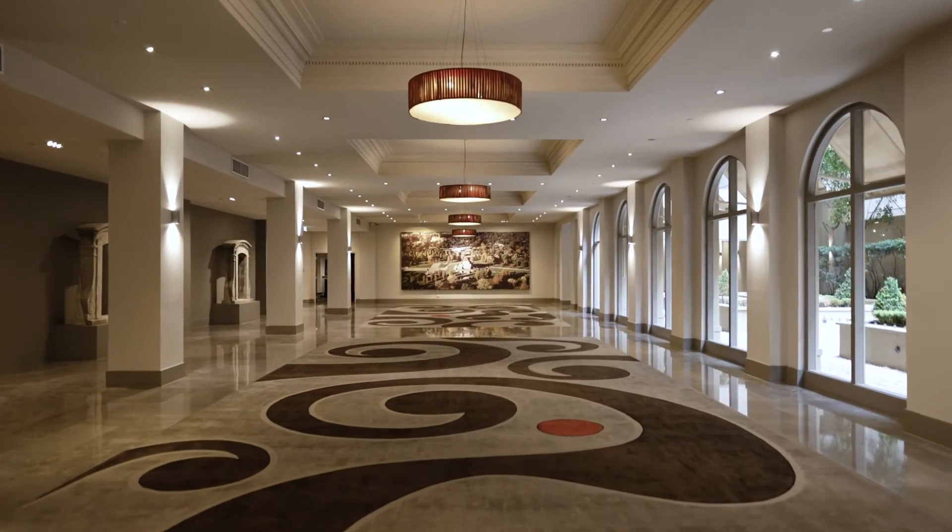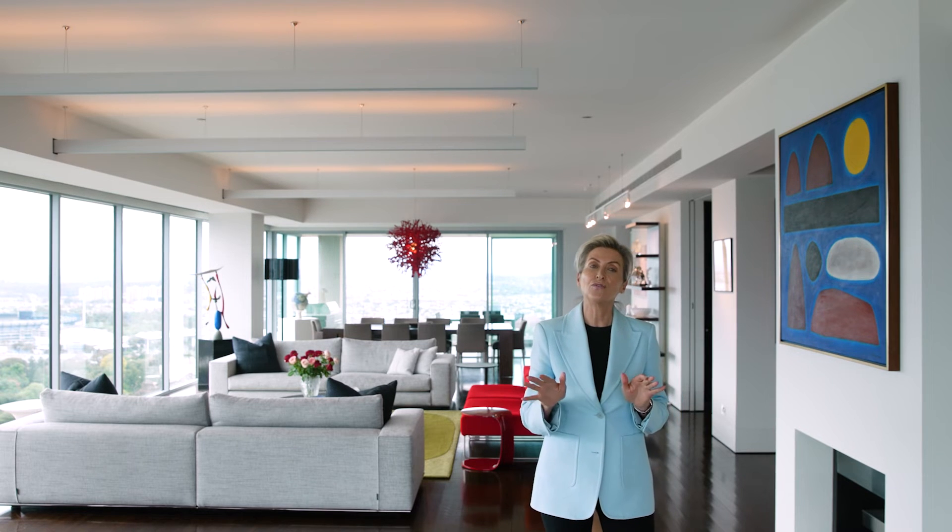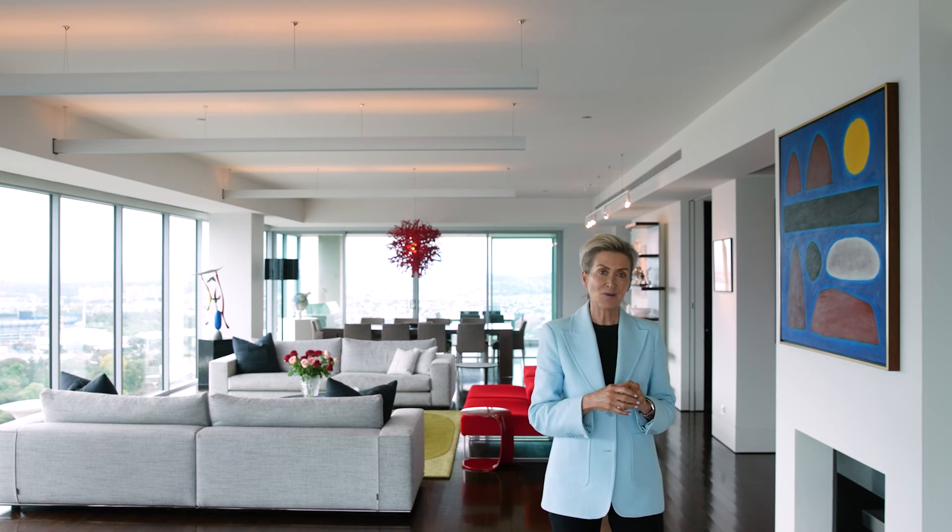Pretty dreamy, right? Well, it's even better when you're actually here. If you'd like to arrange a private viewing of this very special whole-floor residence, please call me and we can arrange a time. I'm Nicole Gleason of Cain Burton, and I look forward to seeing you soon.